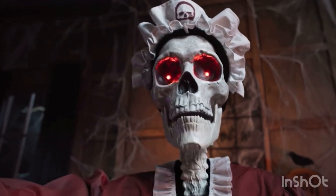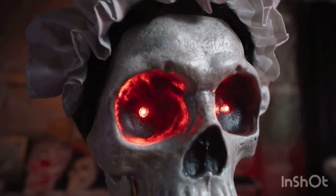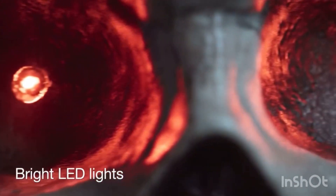Plug her in, and her tired, sunken eyes glow red with rage, brightly lit by energy-efficient LEDs.